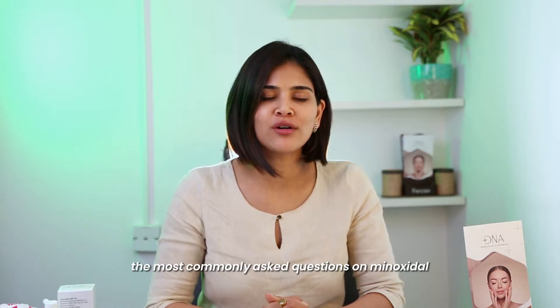Minoxidil FAQs. Hi, I'm Dr. Priyanka Reddy, founder, medical director and chief dermatologist at DNA Skin Clinic and Wellness Center. In today's video, I will be answering the most commonly asked questions on minoxidil.